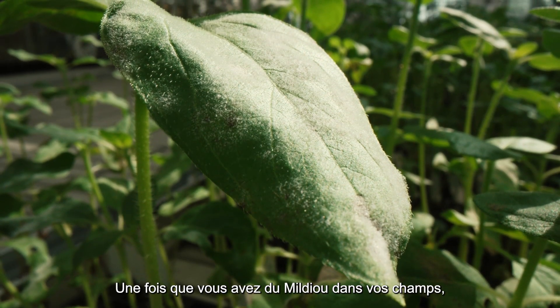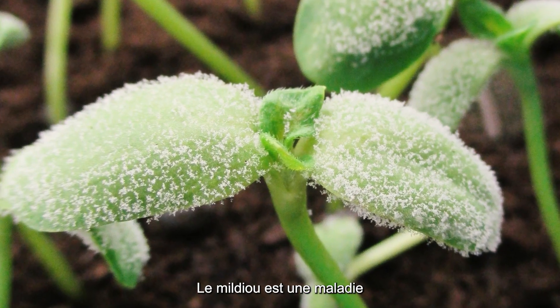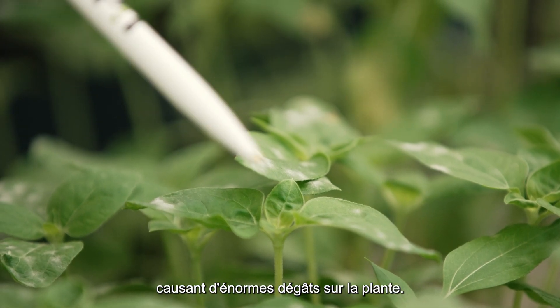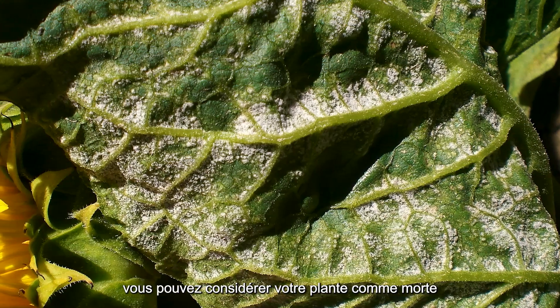Once you have downy mildew in your fields, it's over. The yield will not be there. Mildew is a fungus parasite causing huge damage on the plant. You don't have any curative response — you can consider your plant has died.